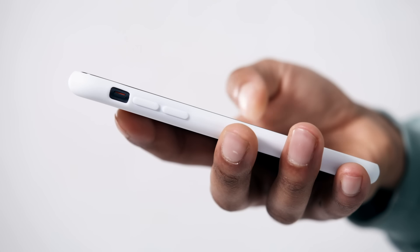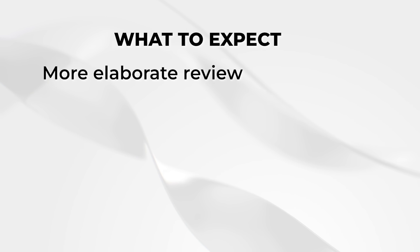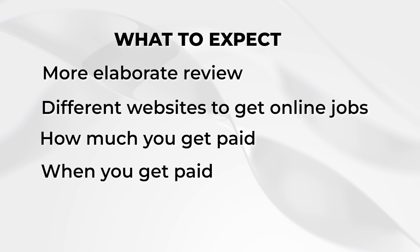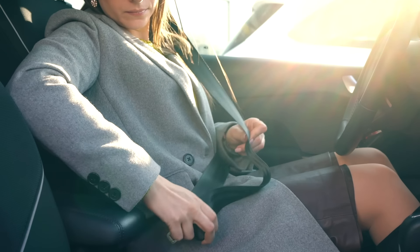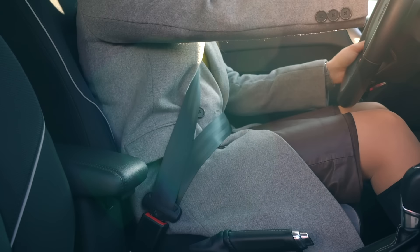One of the easiest ways to make money online using your phone and laptop is doing user testing jobs. I briefly talked about this in a past video, but in this video I will be doing an elaborate review and will also tell you the different websites to get these jobs, including how much you get paid, when you get paid, and the modes of payment. Remember to give this video a thumbs up so it can reach all the people who need this information.